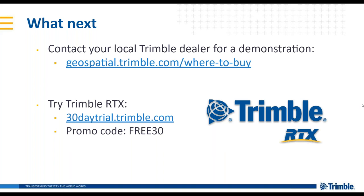Question: Is RTX supported by non-Trimble receivers? At this time, RTX is only supported by Trimble receivers.